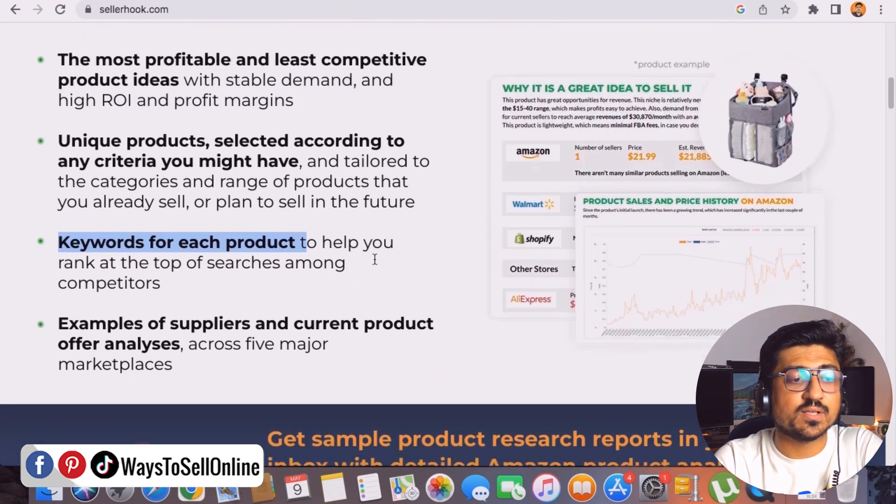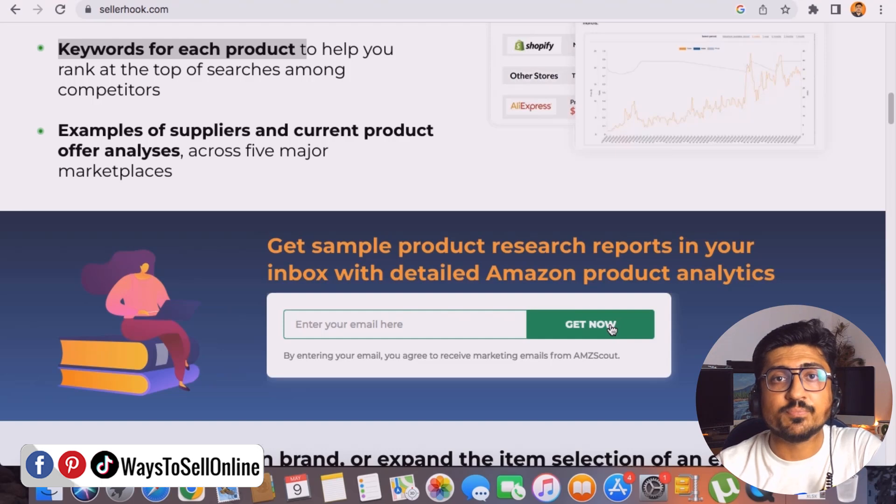If you want to order this service, you can go to the page — I will drop the link in the description of this video. Just go to that page, put your email in and click Get Now. After submitting your email, you'll get an email from a representative or team member, then you can fill out your criteria and order the service. Now let's move on to the sample report so you can understand this service in a better way.